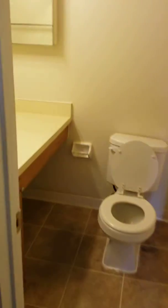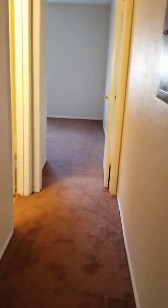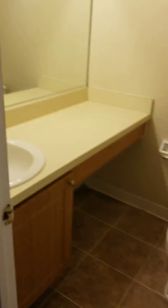The master bedroom has a closet and bathroom right in the bedroom. The second bathroom is right off of the hallway and right outside the second bedroom.